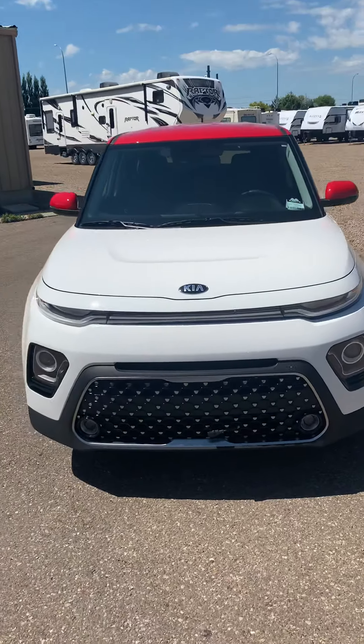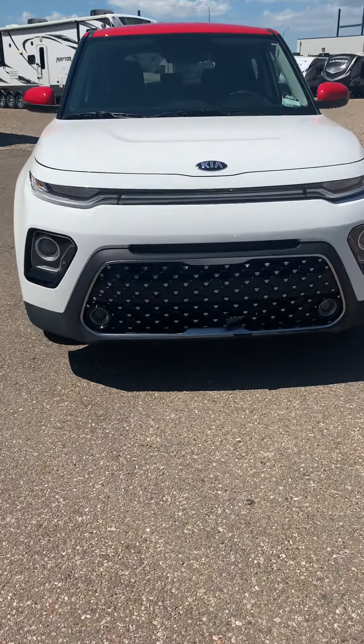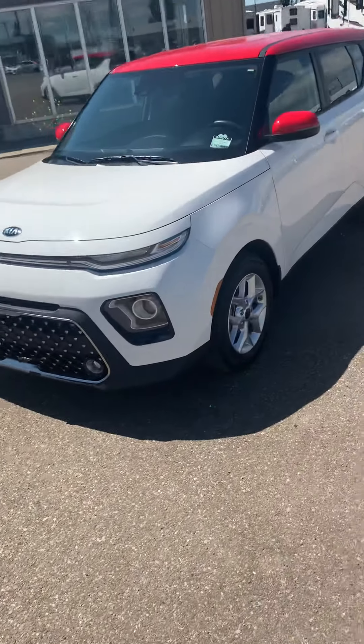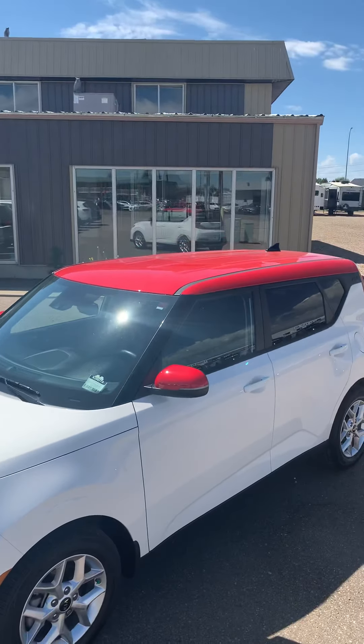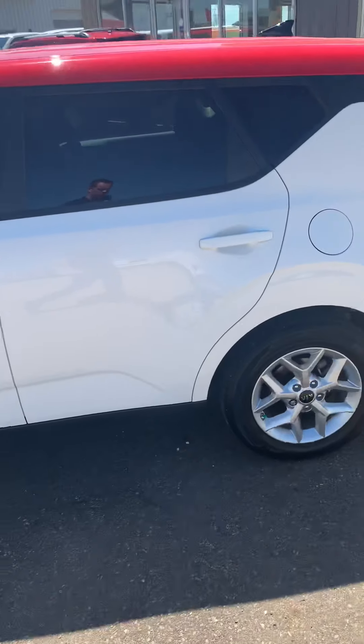It's basically brand new. We got the redesigned front end here on the 2020 Soul — it's got those sleek headlights, the fog lights down below, and the really sporty-looking grille up front. With this Anniversary Edition you're going to get the Snow White Pearl body, the red mirrors, and the red roof as well. Looks really, really good.